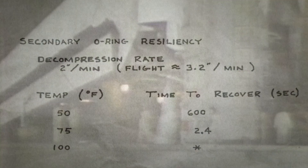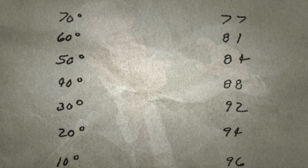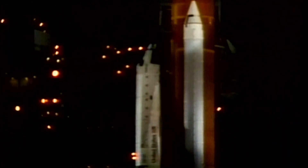The engineers at Thiokol were very concerned, scrambling to put together an analysis of temperature data. Larry Malloy was NASA's project manager for the solid rocket boosters. Roger Boisjoly, who was kind of the O-ring czar at Morton Thiokol, did most of the talking. The recommendation was that we wait until it's 54 degrees before we launch. And Malloy said something like, '54 degrees where? Thiokol, when the hell do you want me to launch — next April?' They had never drawn a temperature line before, and it meant a tremendous change to the shuttle's schedule.